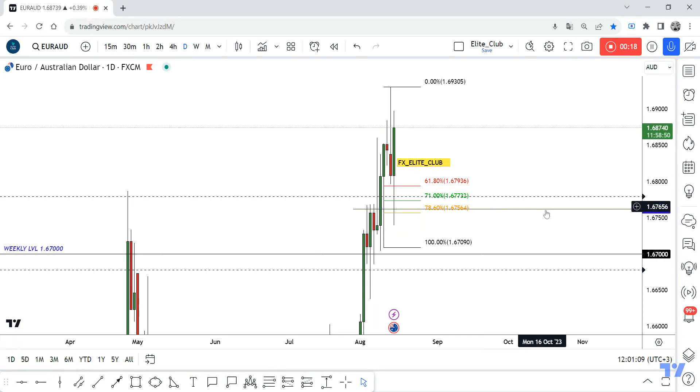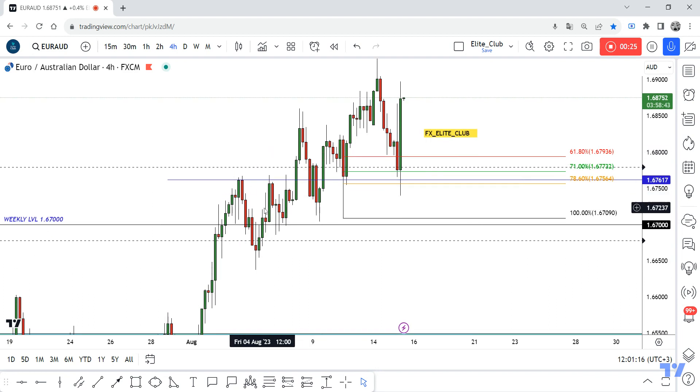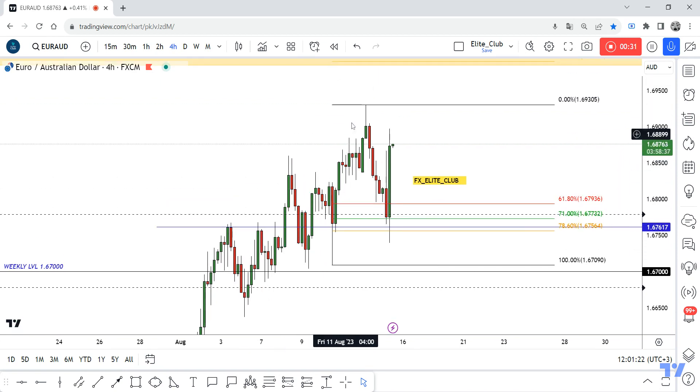I placed this resistance level at the highest point the price reached last week. The price closed below it, then came back above it with a good rejection in this area, and went up again.